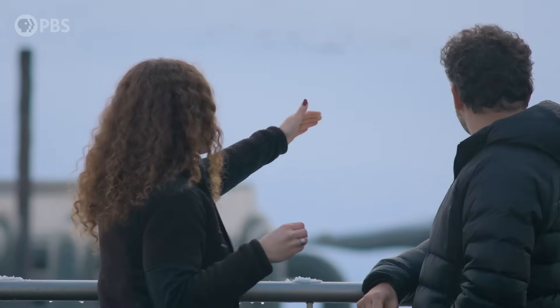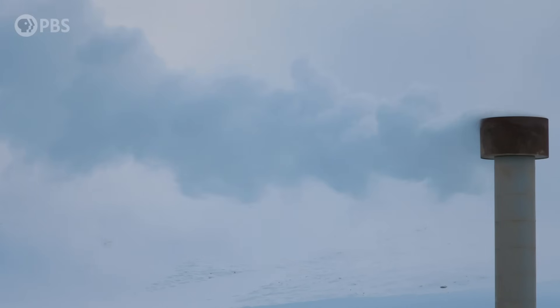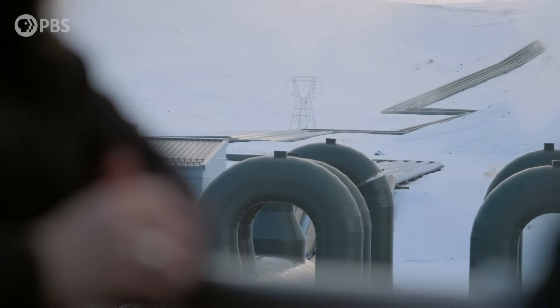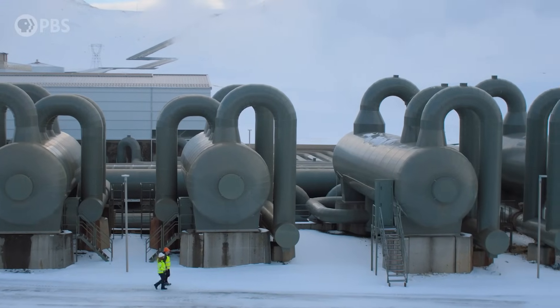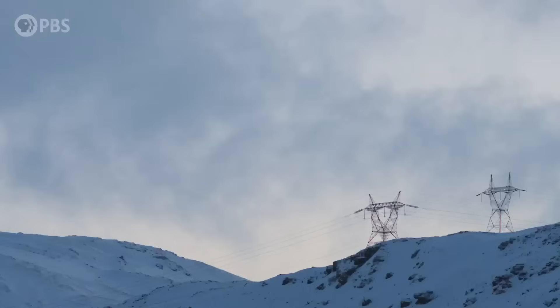We drill down approximately 2.5 kilometers, and we take mostly water and steam. After that we use it for electricity production or the heating process for our homes. After we have separated these two different phases, steam enters a turbine and rotates the blades at 3,000 rotations per minute. That kinetic mechanical energy is then converted to electrical energy in the generator, and after that it's sent into the national grid of the whole country.